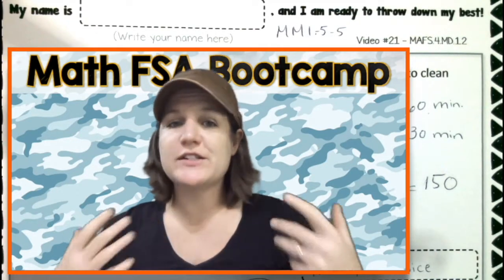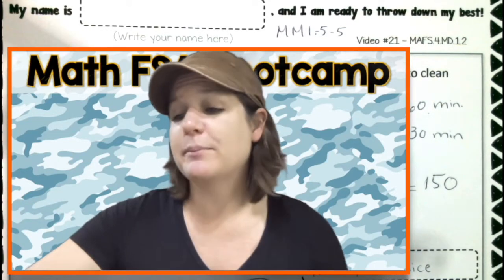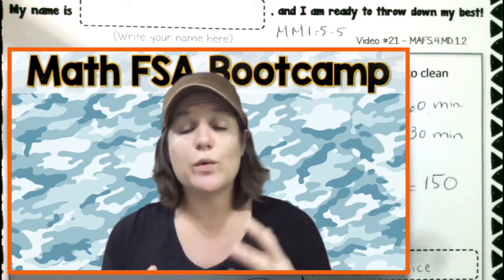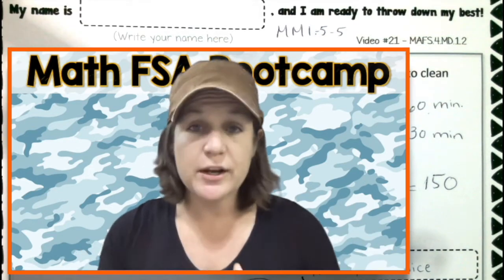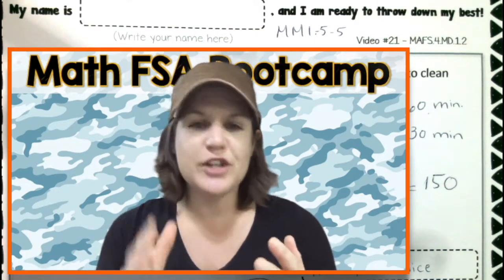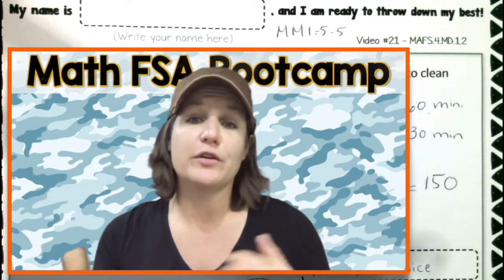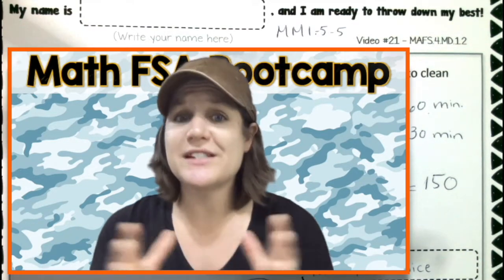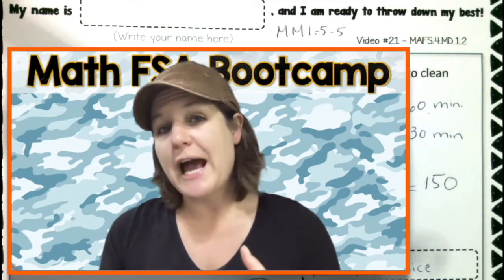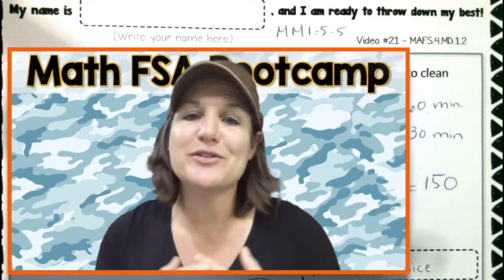All right, fourth grade. If you know that you need some more help with the fourth grade skills you need to be working on this year, I want you to check out the link below to McCarthy Math 155. It's a program that has 155 video lessons with a worksheet that goes along with each video, and it's a super fun, high energy, jam-packed learning session. So many schools are using this as their math intervention for third, fourth and fifth graders, and the students love it.